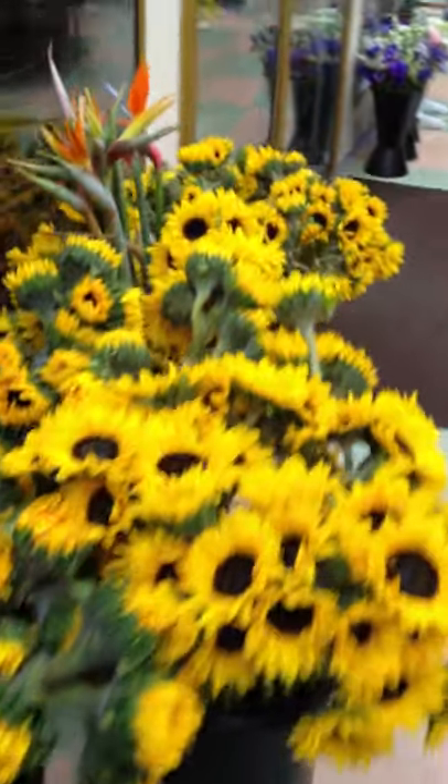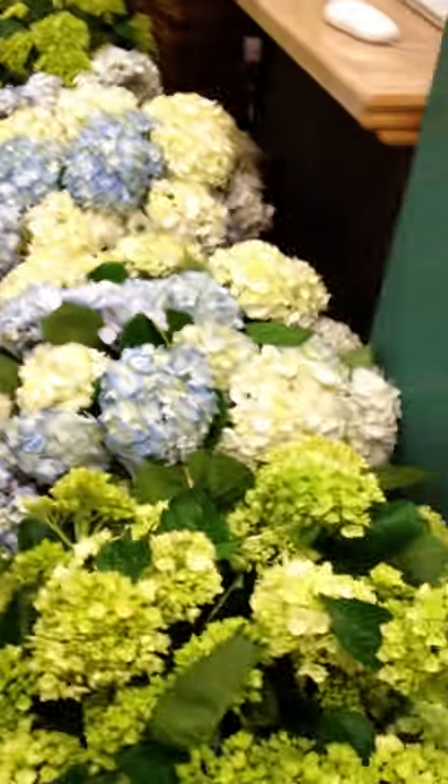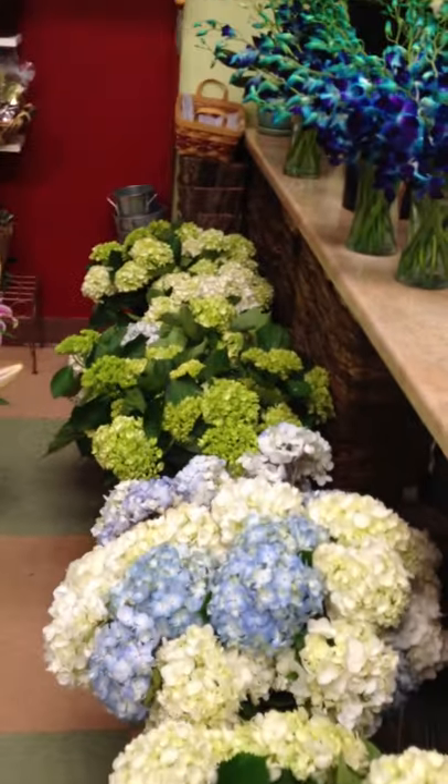Walk around to the front of the cooler. Greens, white lilies, fields of sunflowers, birds of paradise. Over here we have hydrangea — lots of hydrangea.